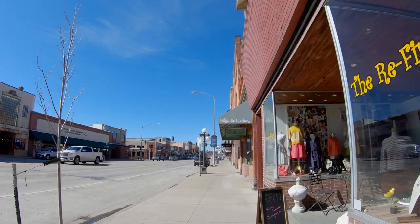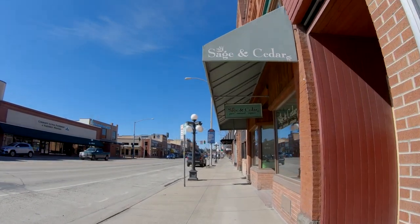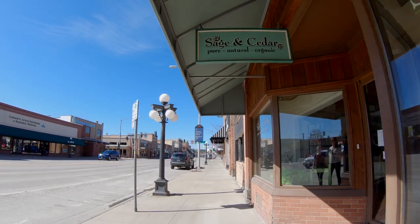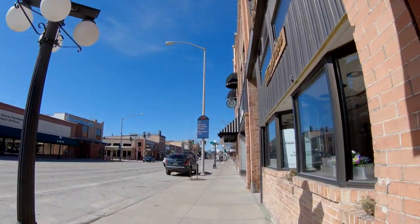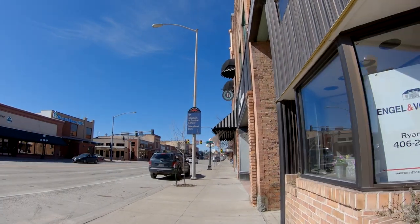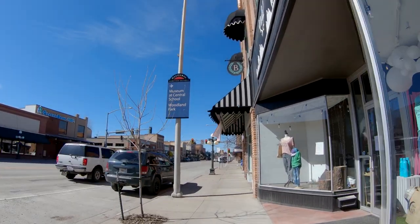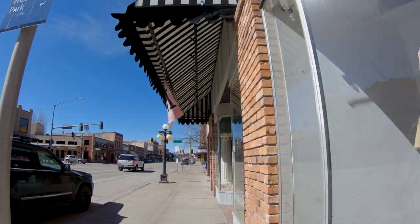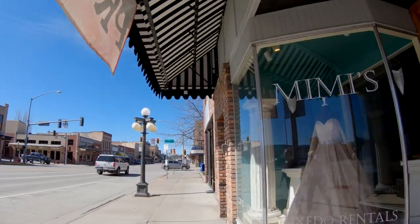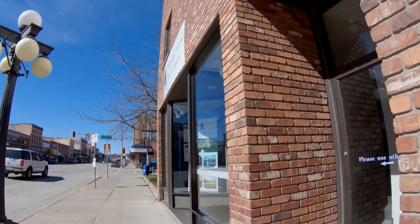The Refinery is a second-hand clothing shop. Sage and Cedar is a really nice shop — they have some pajamas, soaps, lotions, and all kinds of great things for body care. The Montana Scene is one of my favorites; I absolutely love their sweatshirts and hats. Mimi's I haven't been into, but it looks like they have bridal dresses, maybe some prom gowns.